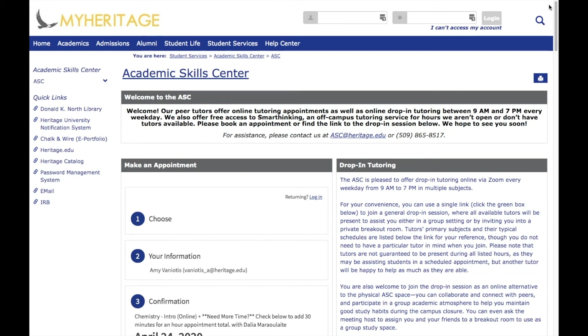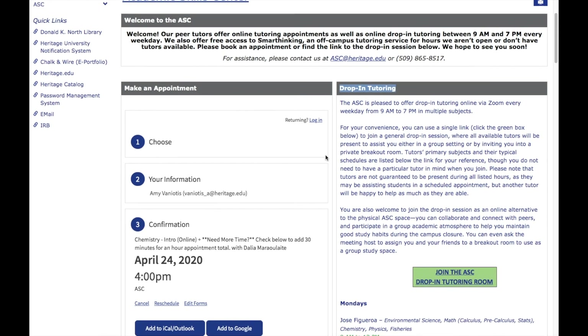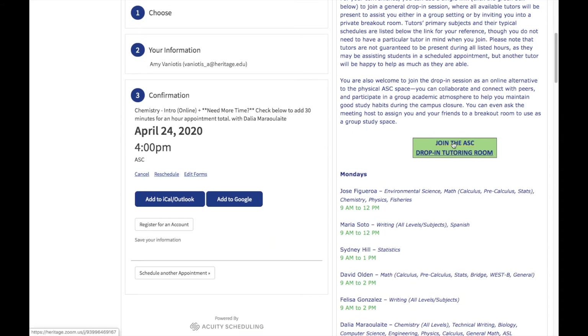The second option you have for accessing tutoring is to join our ongoing drop-in session, which you can find on the right side of the ASC page on MyHeritage. Every weekday from Monday through Friday, 9 a.m. to 7 p.m., all of our available tutors will be logged into a group drop-in session via Zoom. You can join this drop-in tutoring session at any time by clicking on the link in the green box. If you're hoping to work with a particular tutor, you can review their schedule below the drop-in link.